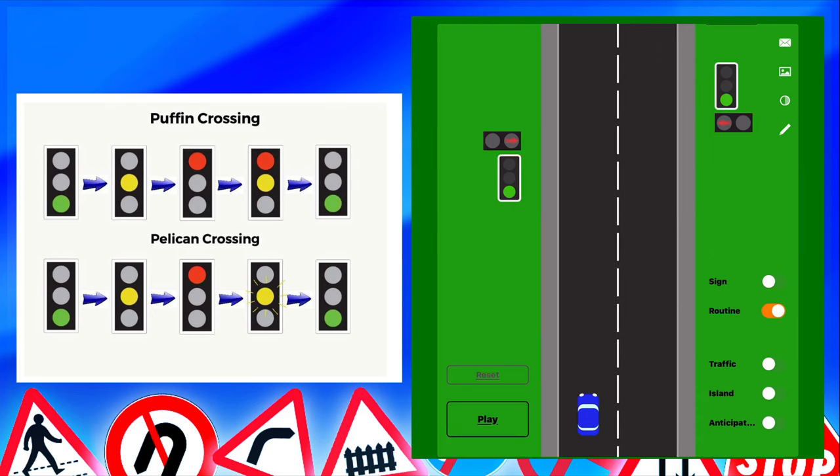Now let's take a look at the pelican crossing. The light sequence is slightly different. Starting from the bottom: green means go if it's safe, steady amber means stop behind the line, red means stop. Then instead of going to red and amber, it goes to flashing amber. The pelican crossing is the only one with a flashing amber sequence, and then it goes to green.